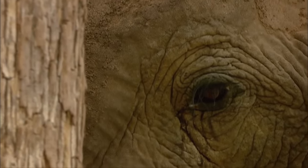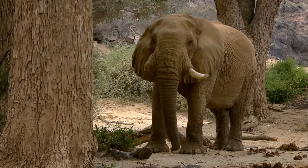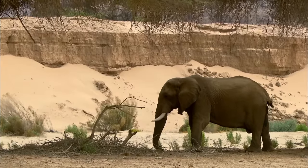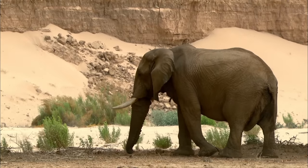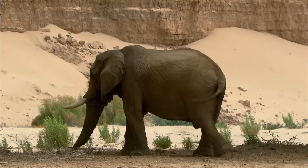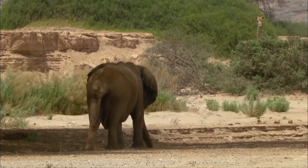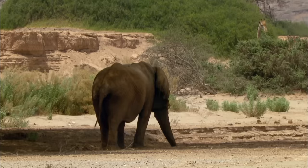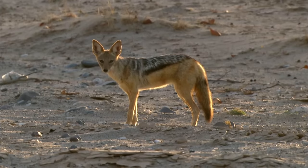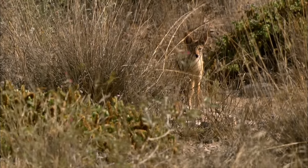Their father, One Tusk, is now nearly 60 years old. His trademark is the missing right tusk, lost long ago in a hierarchical battle. For years he was the undisputed king of the Huanib. Now he lives in seclusion. Healthy desert elephants roam for up to 10,000 kilometres a year in search of food, but One Tusk's legs are weak — he can no longer keep up. The aging bull is already being watched by a male jackal, which lives in the Huanib Valley with its partner. Jackals mostly hunt smaller animals, but they wouldn't turn their noses up at a dead elephant.